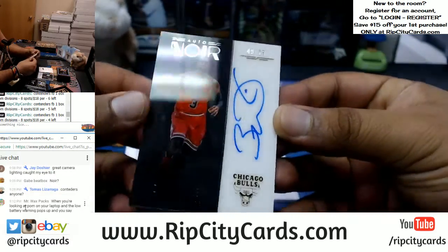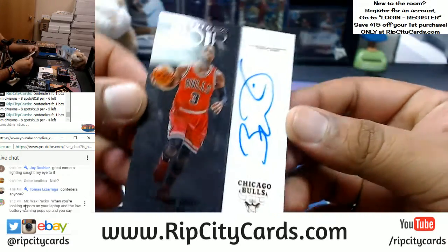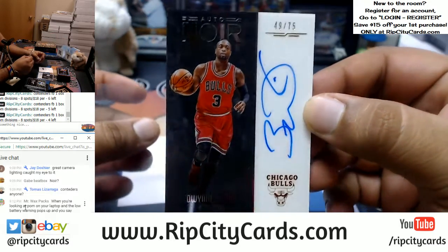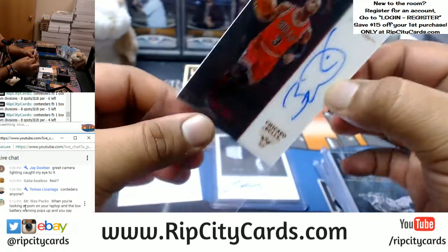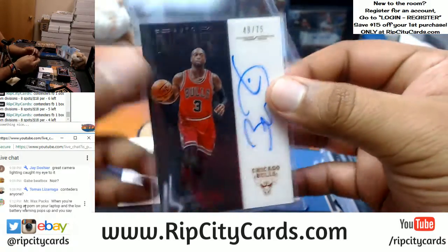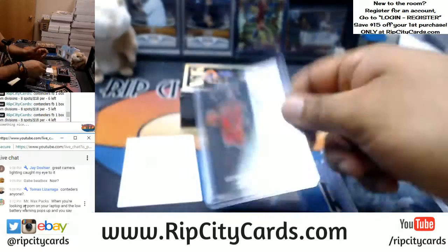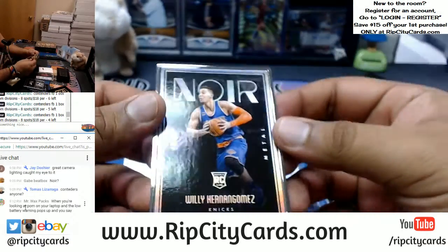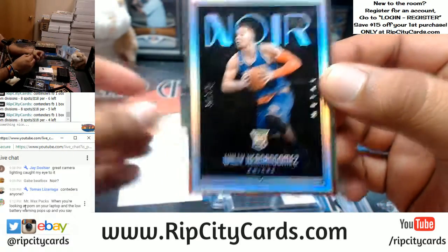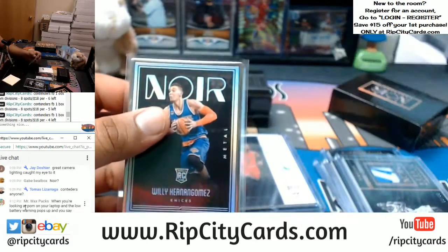Always pains my heart to see this, but one of the nicest autos in the game — check that out: Dwayne Wade with the Noir auto for the Bulls, number 275. I ain't gonna lie, he does look nice in a Bulls uniform, but still. And we got a silver frame for the Knicks, Willie Hernangomez, number 225. Very nice. And we got another box to go.